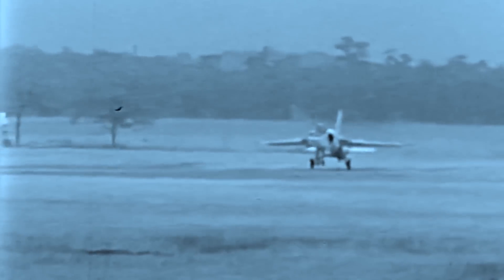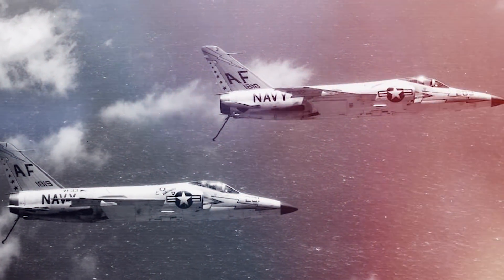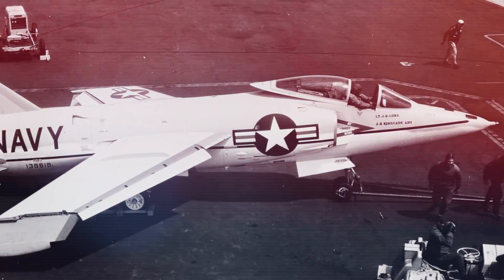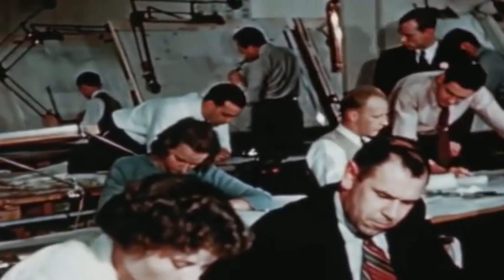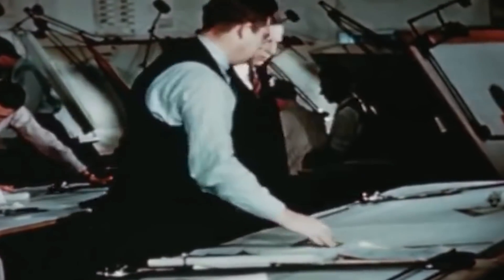Despite its initial enchantment with the Grumman aviation model, the Navy canceled further contracts for additional Tigers and canceled the model's planned reconversion before any prototypes could be built. In the end, only 199 F-11 Tigers were produced before the cessation of production. The last Tiger was delivered to the Navy on January 23, 1959. With the cancellation, Grumman had no Navy fighters in production for the first time in its history.